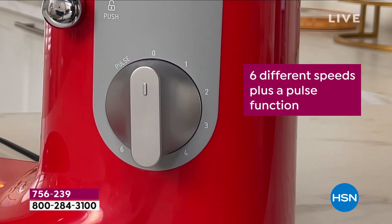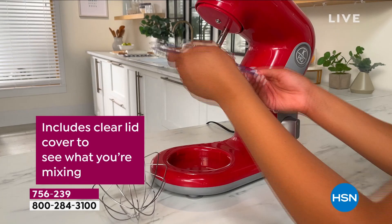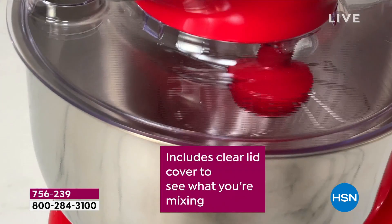Honestly, Shannon, I've never seen that before. And there's no compromise, because our Kitchen HQ stand mixer has a 400-watt gear-driven motor — just like the expensive big-name brands. Those have a 325-watt motor, so it's not like we're sacrificing anything. If anything, we have a bigger, better motor.